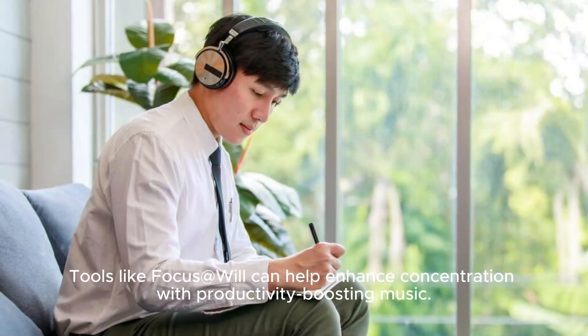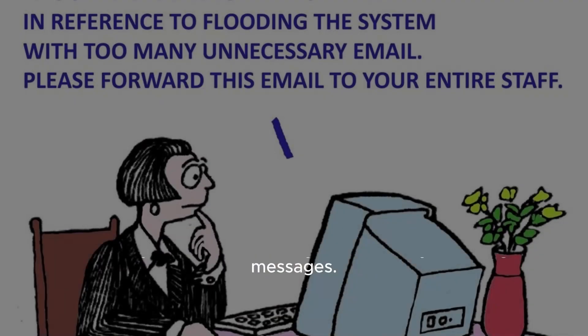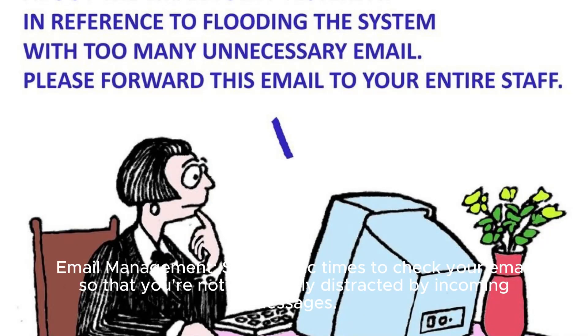Tools like Focusable can help enhance concentration with productivity-boosting music. Email management: Set specific times to check your email so that you're not constantly distracted by incoming messages.